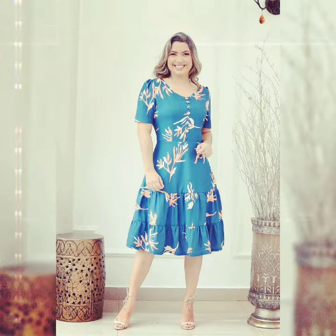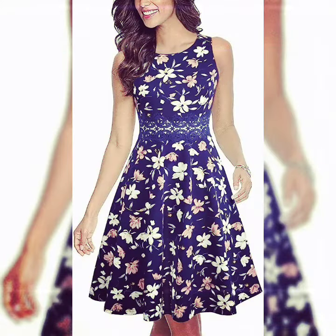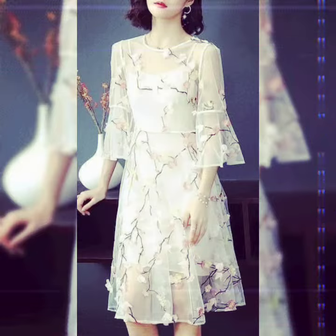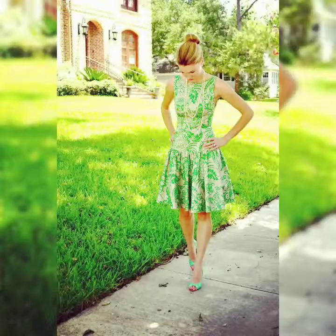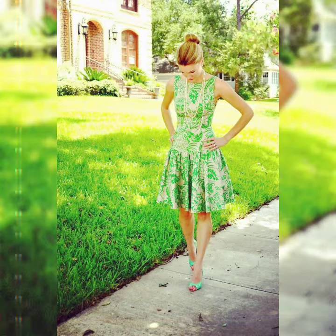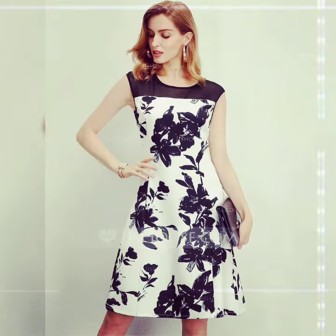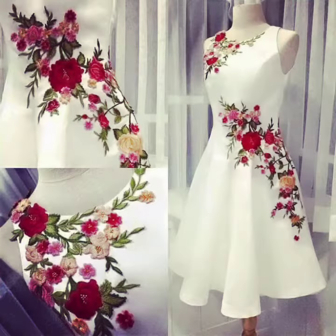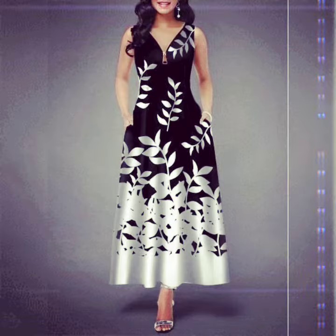Then a blue color — so cute with a light. Next one is a blue color, white color. Next one is a white color, blue color, green color, and a white color combination with red color flowers.